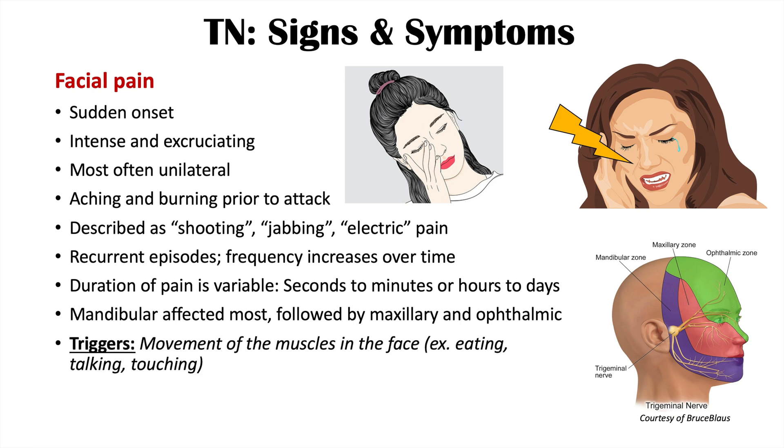Certain triggers can cause the sudden, very painful attacks. These triggers include movement of the muscles of the face. Generally speaking, anything from eating and talking to even touching the face can trigger these attacks. In some cases, there may also be facial spasms, where the muscles of the face twitch and spasm.